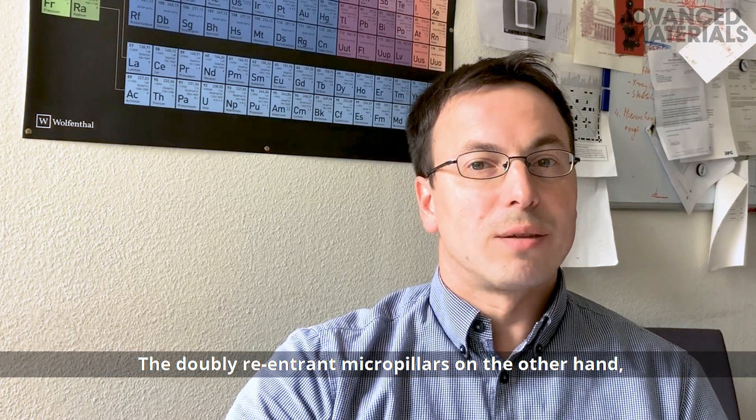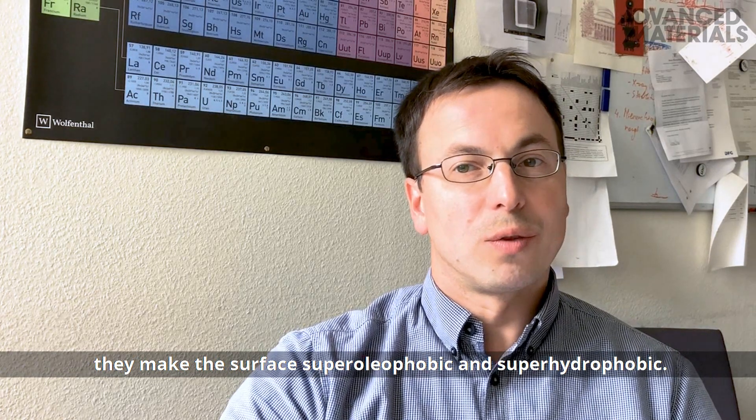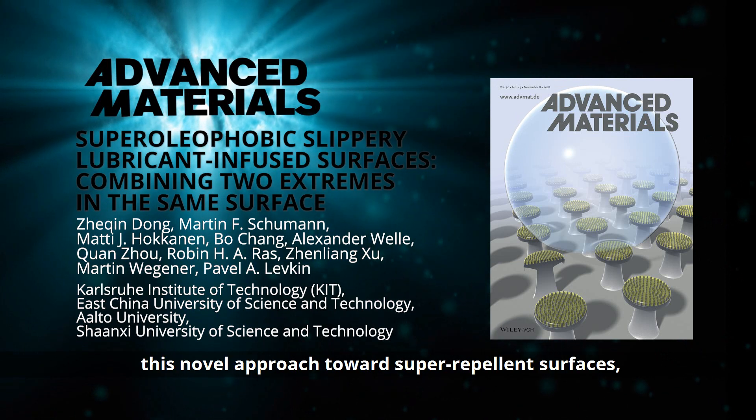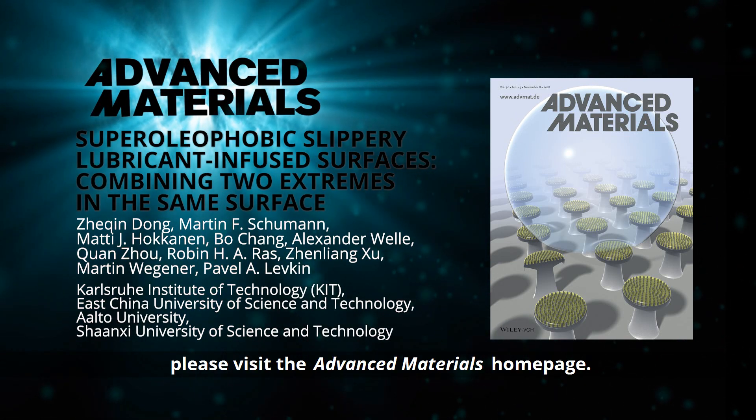The doubly re-entrant micropillars, on the other hand, make the surface super oleophobic and super hydrophobic. To learn more about this novel approach towards super repellent surfaces, please visit the Advanced Materials homepage.